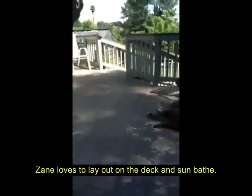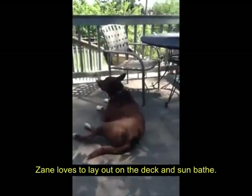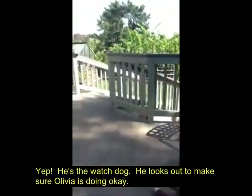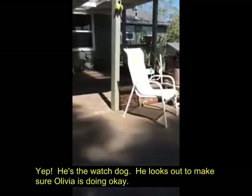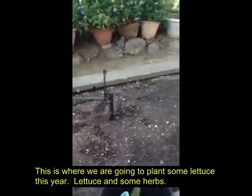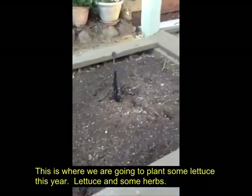Zane loves to lay out on the deck and sunbathe. He's the watchdog — he looks out to make sure Libby is doing all right. This is where we're going to plant some lettuce and some herbs this year.